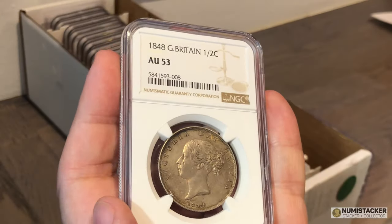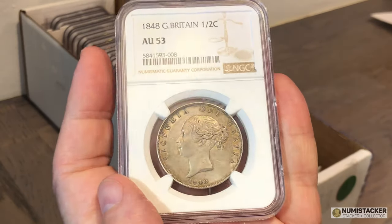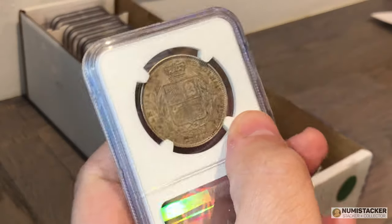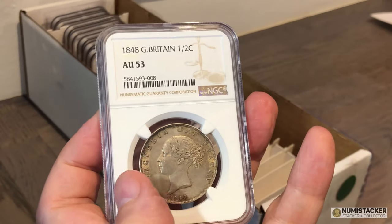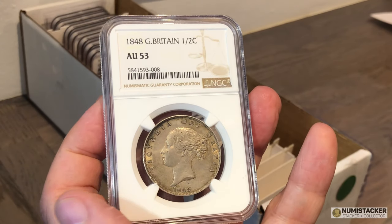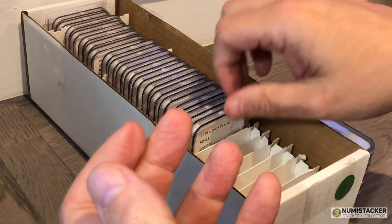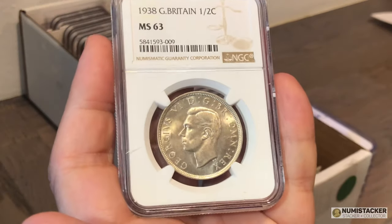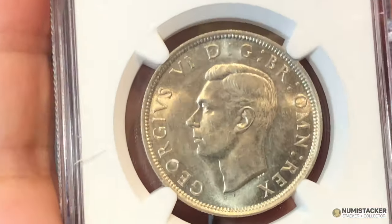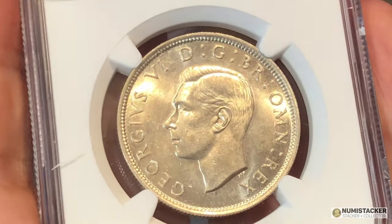If you're thinking about collecting this era of British silver coins, the best guidebook is English Silver Coins by Bull. It's a big chunky book published by Spink, so you can buy it pretty easily online — probably on Amazon, eBay, or the Spink website. It's pretty indispensable when it comes to all the different varieties and relative rarities of these beautiful British silver coins.